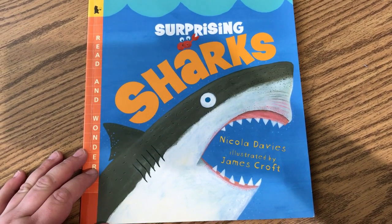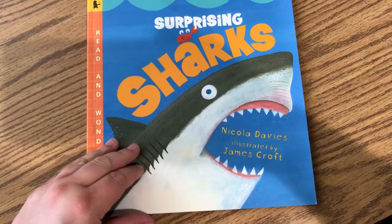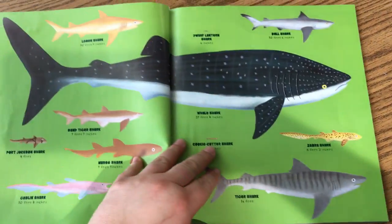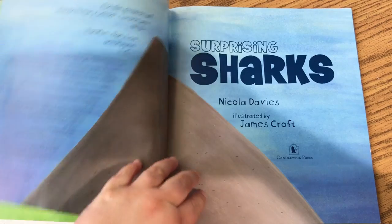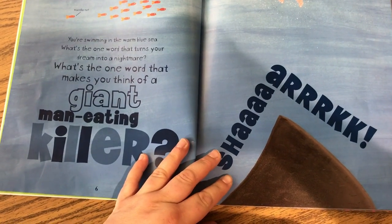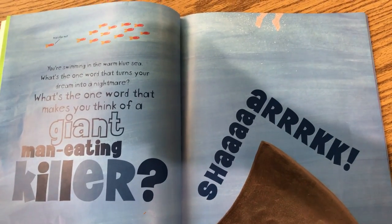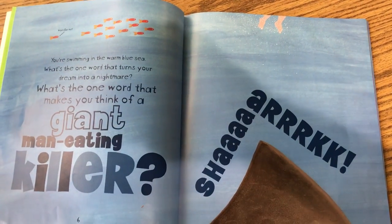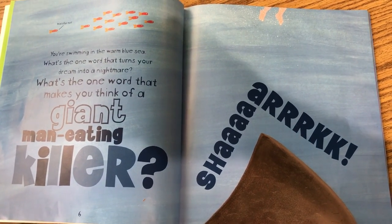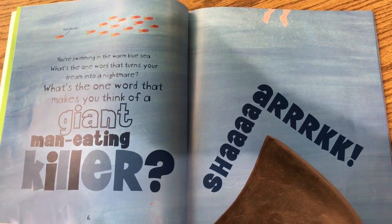Surprising Sharks by Nicola Davies, illustrated by James Croft. You're swimming in the warm blue sea. What's the one word that turns your dream into a nightmare? What's the one word that makes you think of a giant, man-eating killer? Shark!